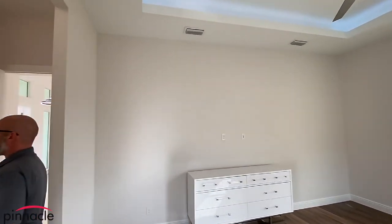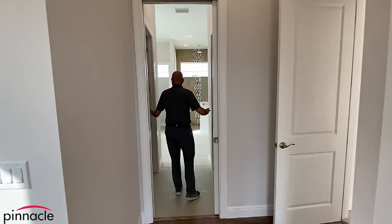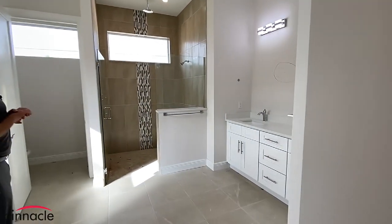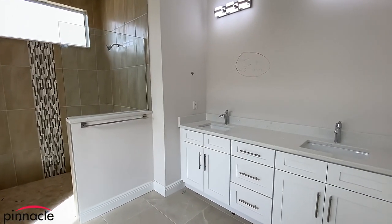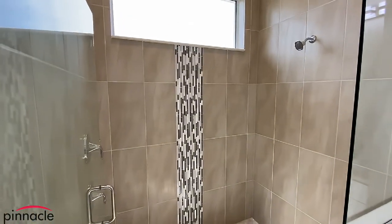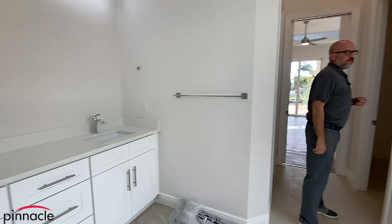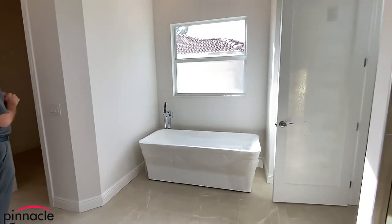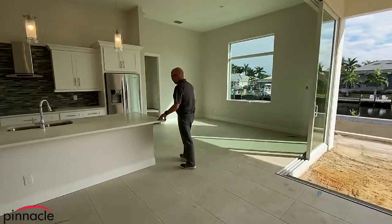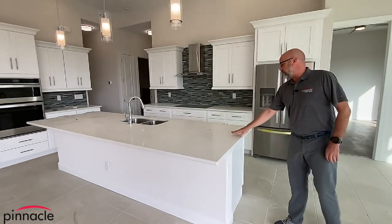Over here we have our standard layout for our Sailfish bathroom — the door, his and hers closets. Walking over, we have the dual sinks, a shower with rain shower, and the standalone tub. The homeowner went with quartz — it's called Sparkling Ice quartz, a white, very nice quartz.